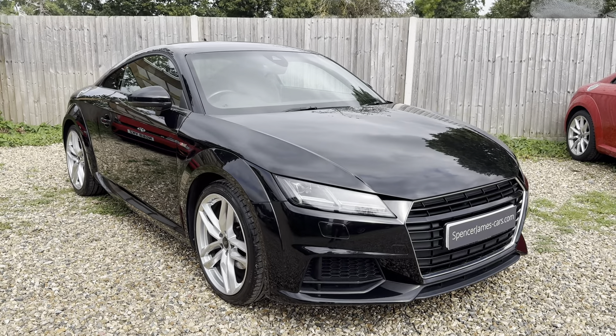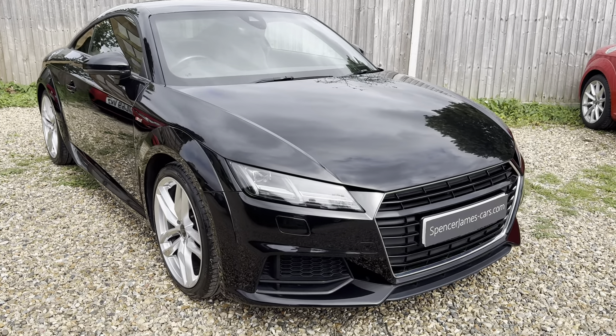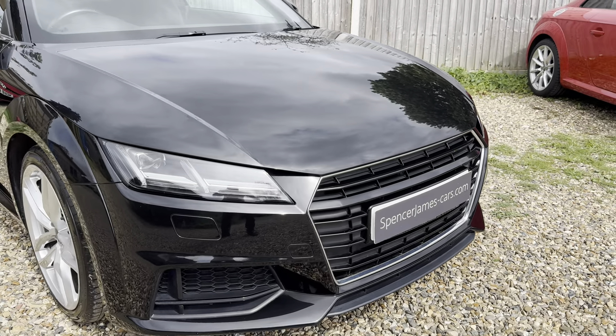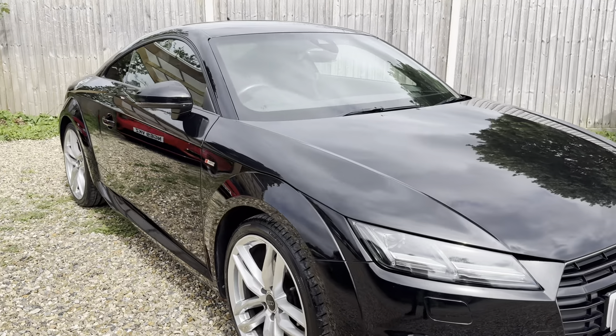Welcome to Spencer James Cars and welcome to the video for this absolutely immaculate, very well-specced Audi TT. Excellent condition car, hopefully you'll see that as we go around. De-badged on the front gives it some real aggression — the front end looks good.